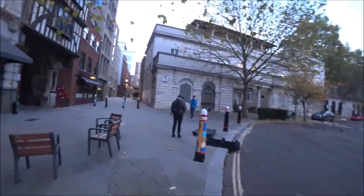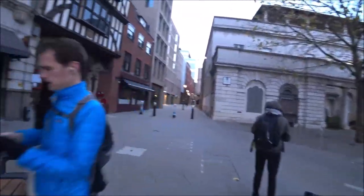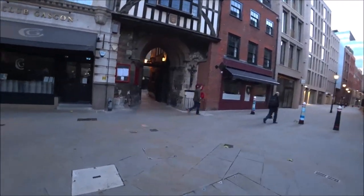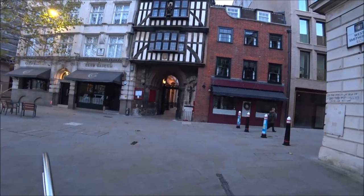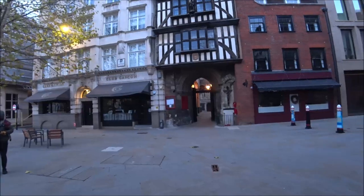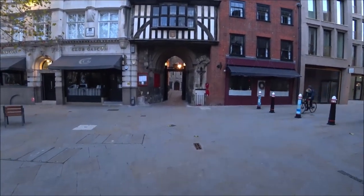And this is the last thing I wanted to show you. This gatehouse - that is very old looking, and indeed is very old. Look at that. As usual I'll put a little description at the bottom of the screen to give you a little bit more history about that. It might even be on that board there.